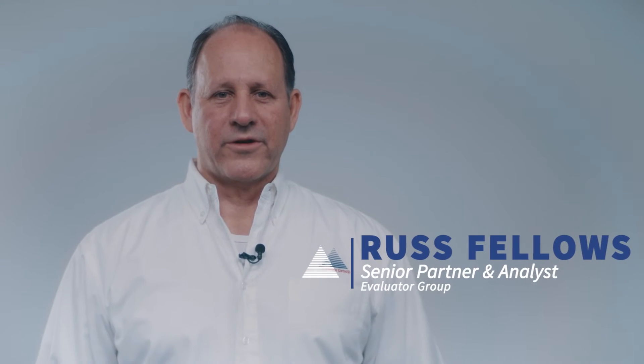Hello. I'm Russ Fellows from Evaluator Group. As companies embrace new cloud-native applications across both their on-site and public cloud infrastructures, they're looking to scale the underlying components cost-effectively. Storage is an area we found that can have significant performance differences between the offerings.